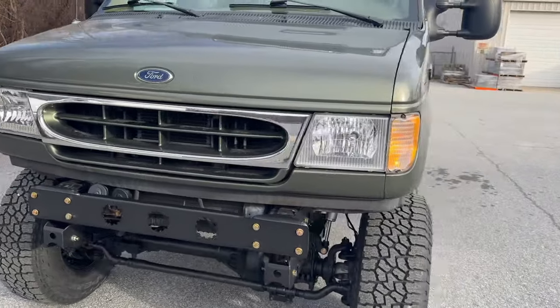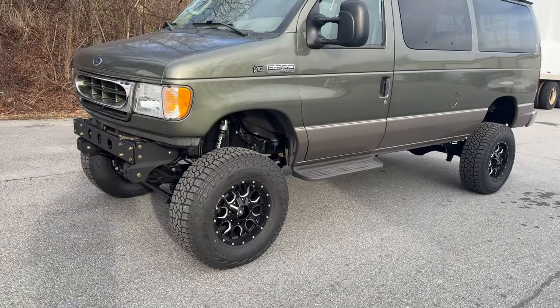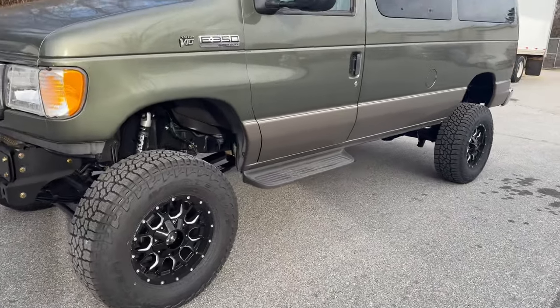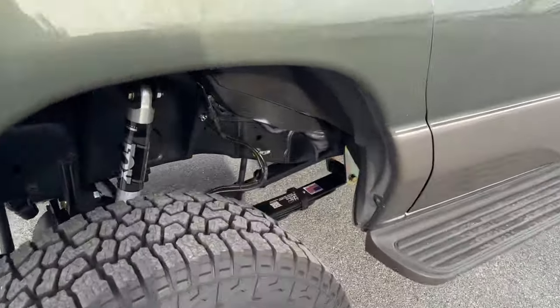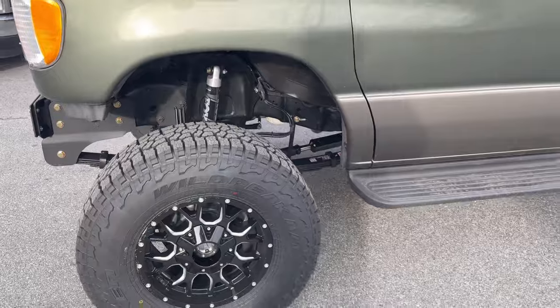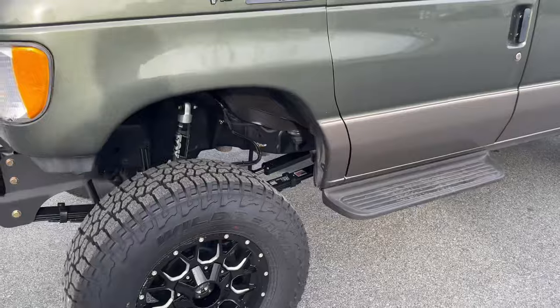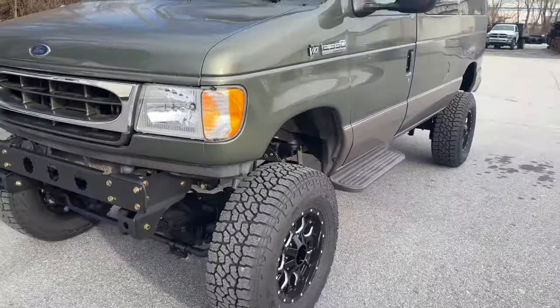It's a V10, so it's a 4R100 transmission. That came out and got a full rebuild with four-wheel drive conversion — all the upgraded stuff that we do on all of our transmission jobs — with a full two-year nationwide warranty. Behind that is an NV271 transfer case, manual shift, also with a two-year nationwide warranty.